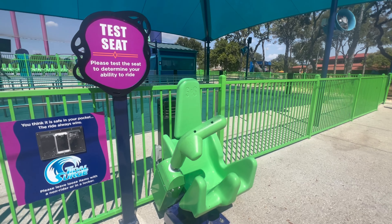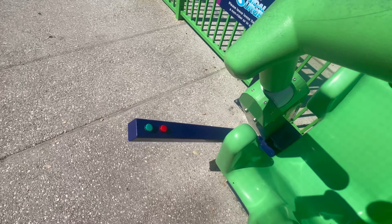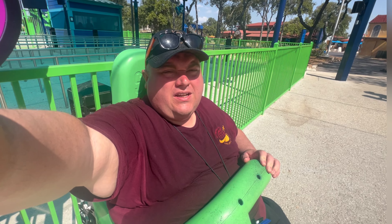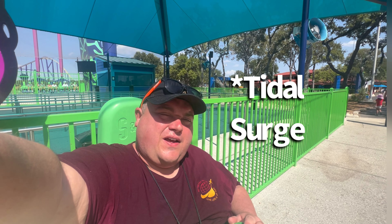Here's the test seat. This one has to come across your stomach and there are indicator lights. It's another hot seat. I do fit in the seat, but this thing is barely moving — there's no space for it to go. Unfortunately, Tidal Surge fails the fat test.